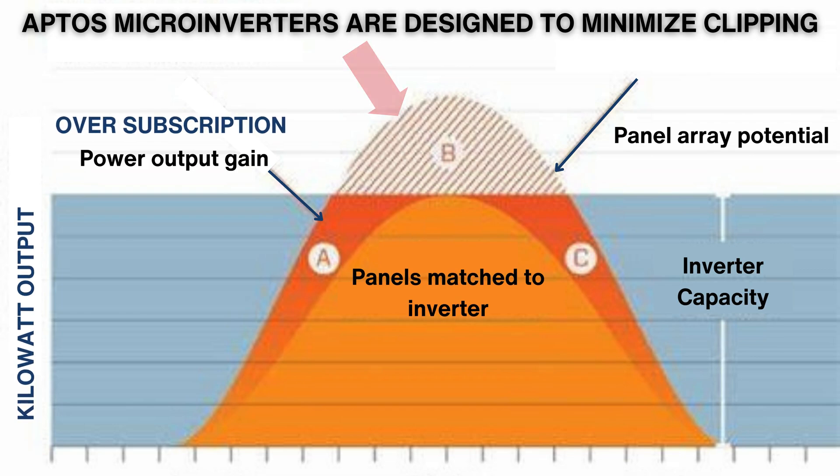Say goodbye to energy wastage due to clipping. Apto's microinverters are designed to minimize clipping, ensuring you capture as much energy as possible, even in less than ideal conditions.